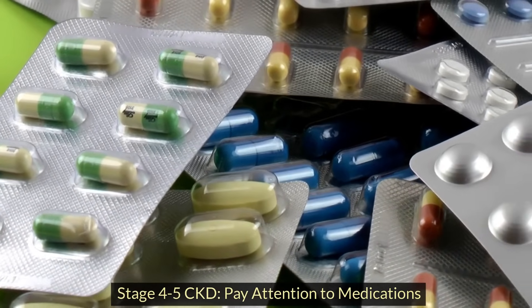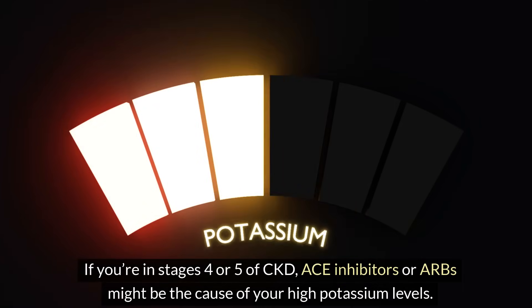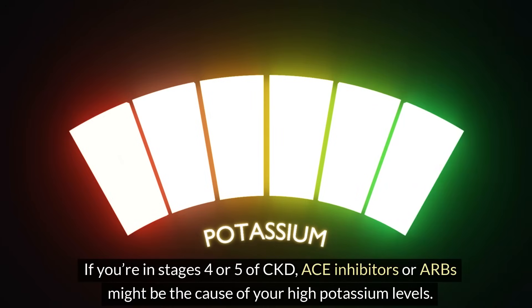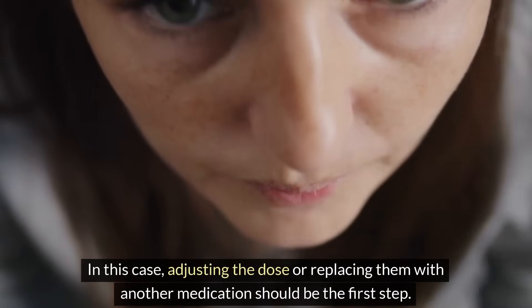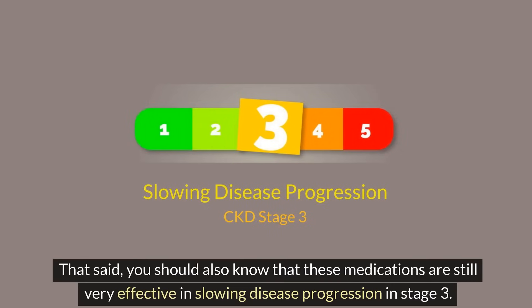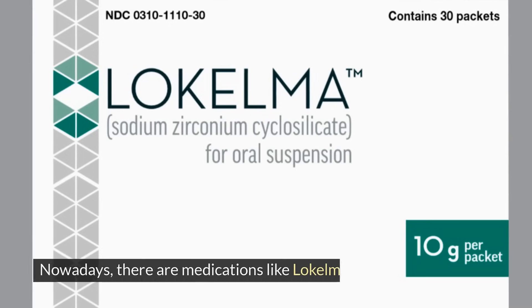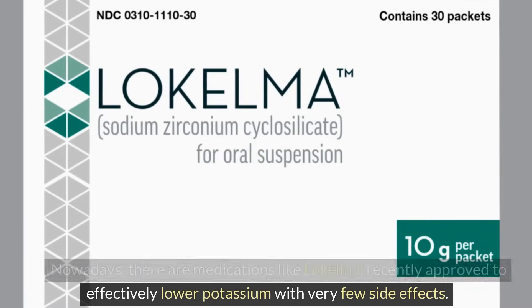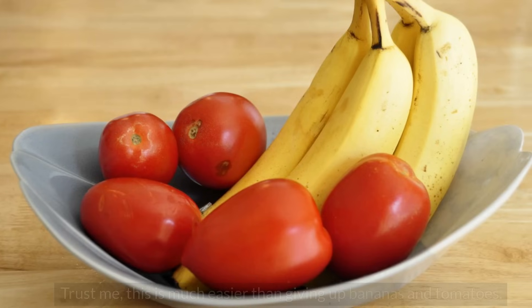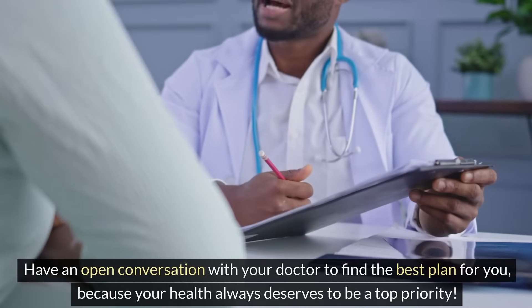For stage 4 to 5 CKD, pay attention to medications. ACE inhibitors or ARBs might be the cause of your high potassium levels. In this case, adjusting the dose or replacing them with another medication should be the first step. That said, these medications are still very effective in slowing disease progression in stage 3. Nowadays, there are medications like Lokelma, recently approved to effectively lower potassium with very few side effects — much easier than giving up bananas and tomatoes. Have an open conversation with your doctor to find the best plan for you, because your health always deserves to be a top priority.